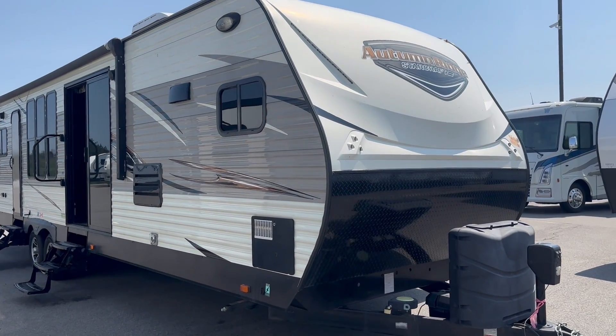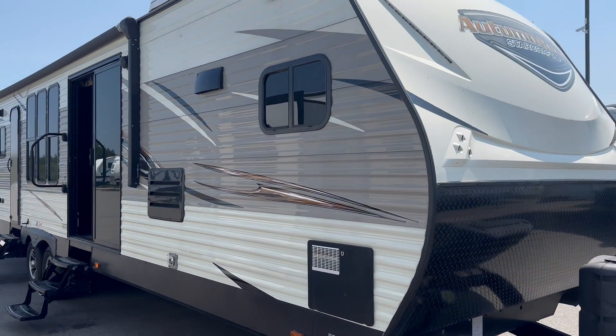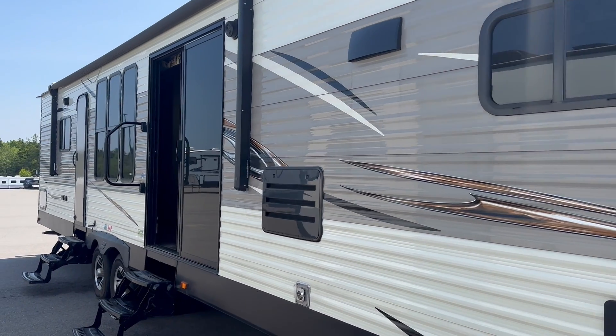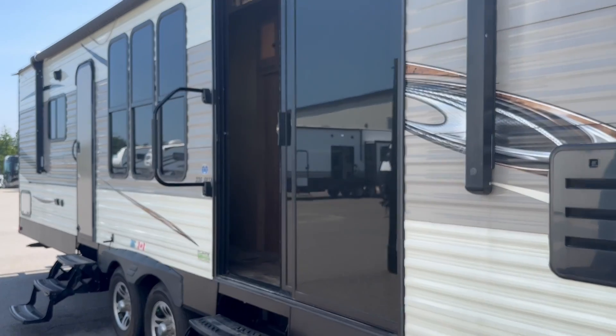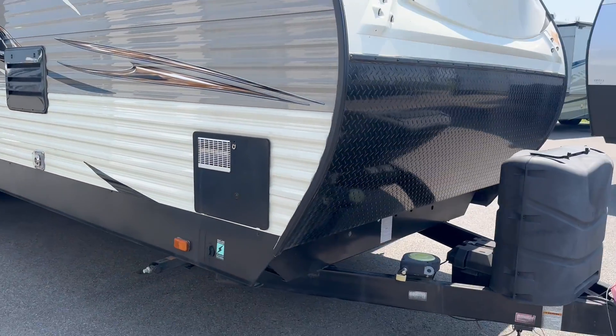Hi folks, Jason here at Leisure Time Sales taking a look at another fresh arrival — this one a 2017 Starcraft Autumn Ridge 336 FKSA. This is a grand touring model with a couple of features set up to make it nice and easy to tow.